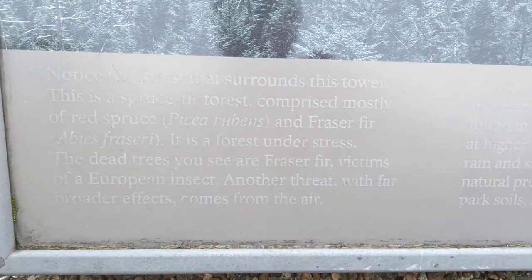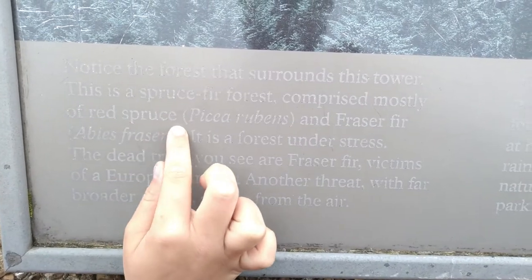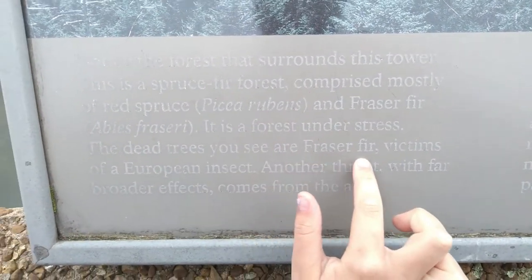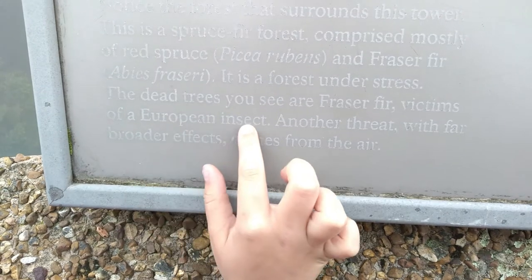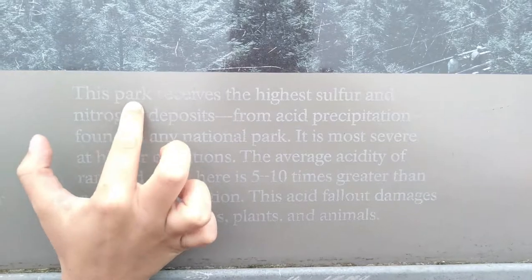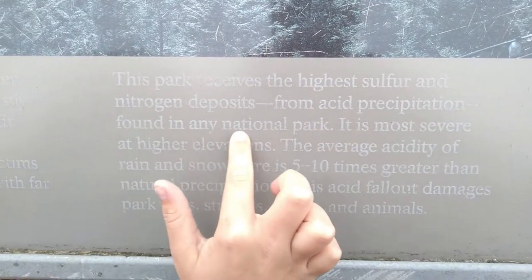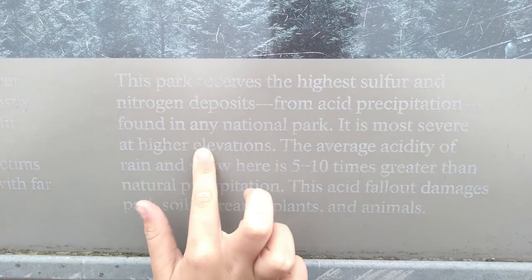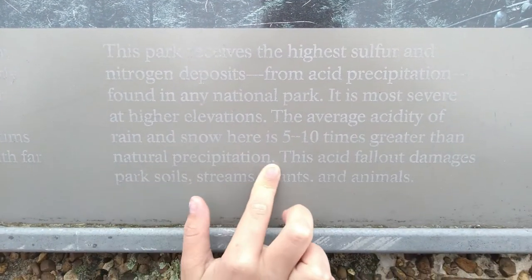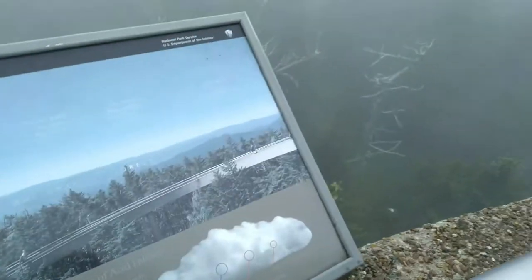Here's the southern view. Notice the forest that surrounds this tower — a spruce forest comprised mostly of red spruce and Fraser fir. It is a forest under stress. The dead trees you see are Fraser fir, victims of a European insect. Another threat with far broader effects comes from the air. This park receives the highest sulfur and nitrogen deposits from acid precipitation found in any national park. It is most severe at higher elevations. The average acidity of rain and snow here is 5 to 10 times greater than natural precipitation. This acid fallout damages soils, streams, plants, and animals. I think that's all the signs.